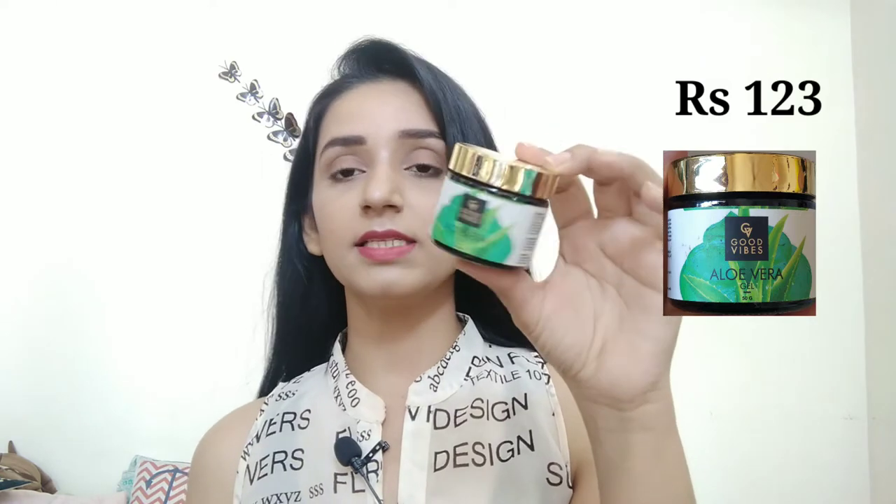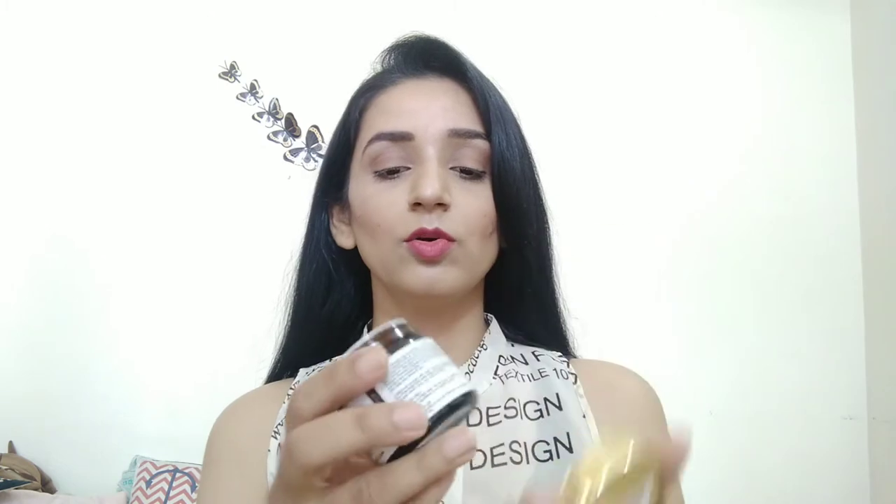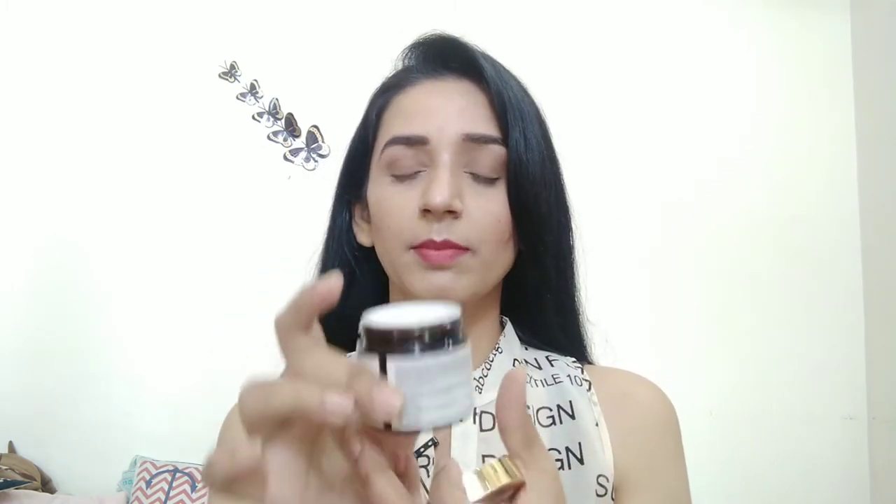Next is Good Vibes aloe vera gel. It comes in a glass cup — it is made of glass. This is a transparent aloe vera gel, which is very good because it is pure.